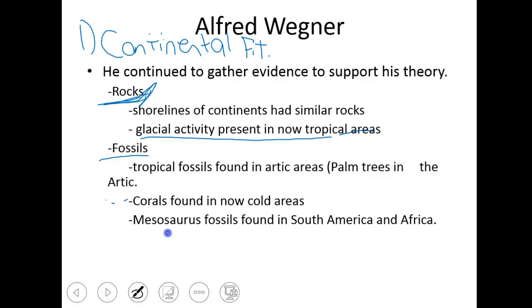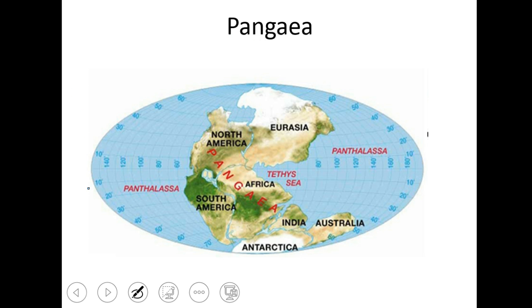Mesosaurus fossils are an example of a fossil found in both South America and Africa in the southern portions. It's really unlikely that the exact same animal would develop on two continents so far apart. Finding examples of plants and animals across what is now the Atlantic Ocean is a really big deal — they were the exact same and found in the same kinds of rocks, which supports the idea that those continents used to be together. So he had rock evidence, fossil evidence, and continental fit.